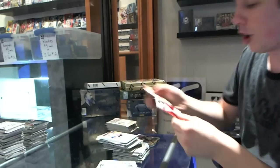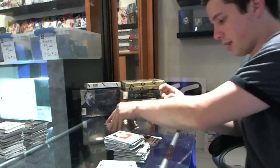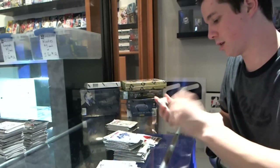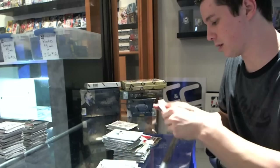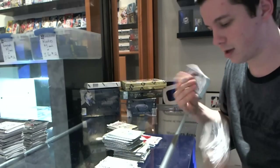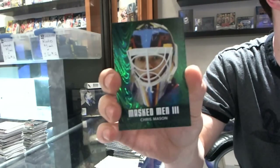We've got a Guarding the Blue Net for the Montreal Canadiens: Jerry McNeil. Base. We've got a Masked Men Emerald for the Winnipeg Jets: Chris Mason.